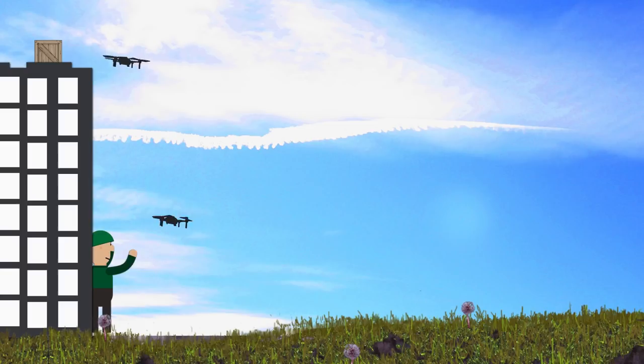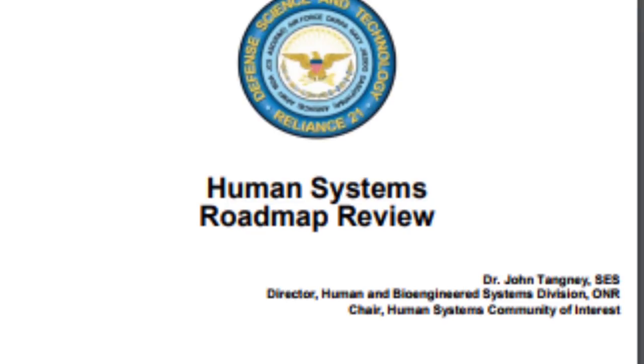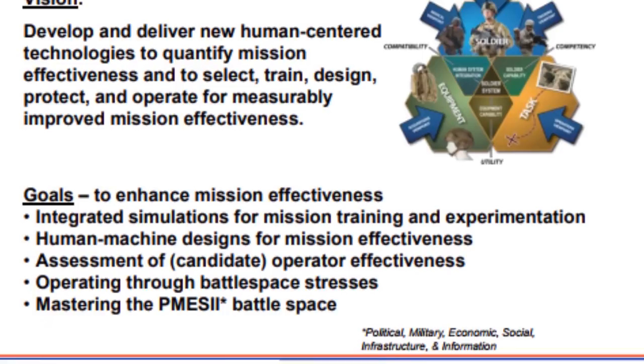The US Department of Defense recently released a document called the Human Systems Roadmap Review that reveals a plan to use AI to create autonomous weapons, using social media analytics to make decisions on lethal force with minimal human involvement. It shows that while having a human in the loop is necessary for the near-term, their far-term vision is self-aware systems.